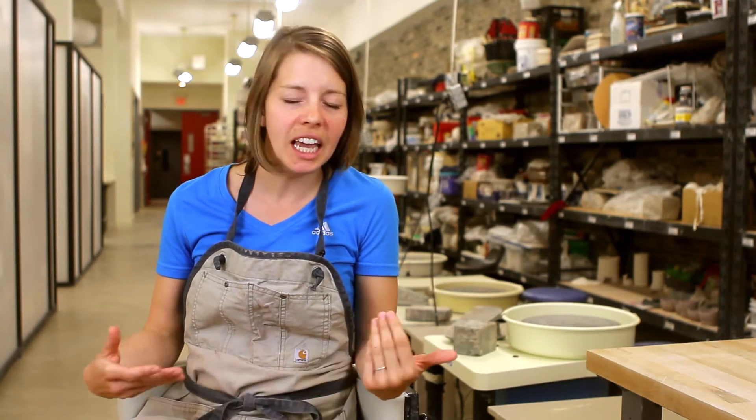Can I make a teapot today? That's always the question. This clay art centre is known all across North America and beyond now.